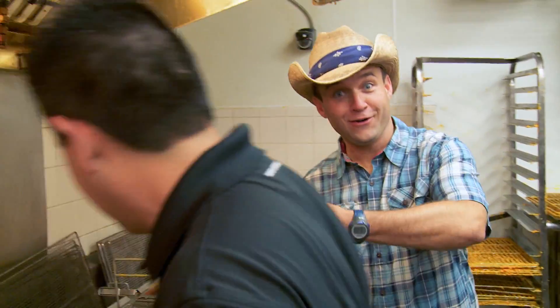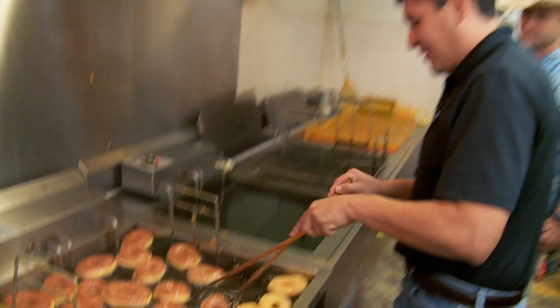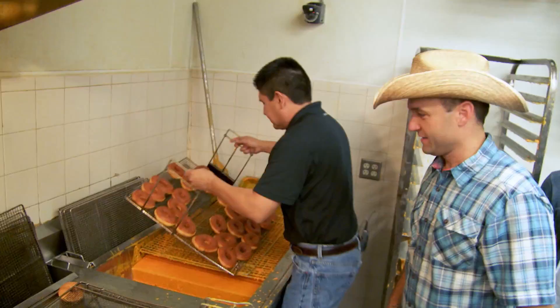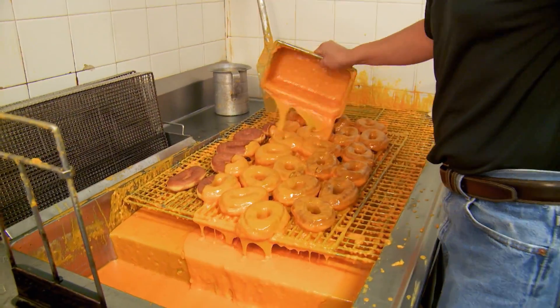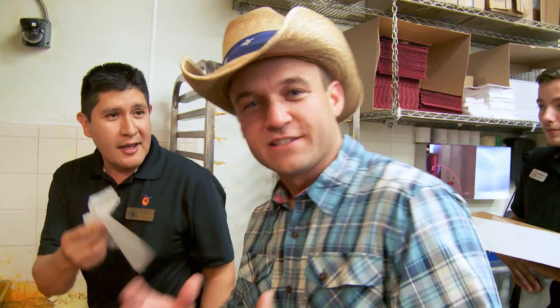These are already done, so I had to pull them up and move them down. You talk about old-fashioned doughnuts — it is an old-fashioned doughnut. This is where the magic happens. Look at this big bath of doughnut glaze. This is called quality control right here.